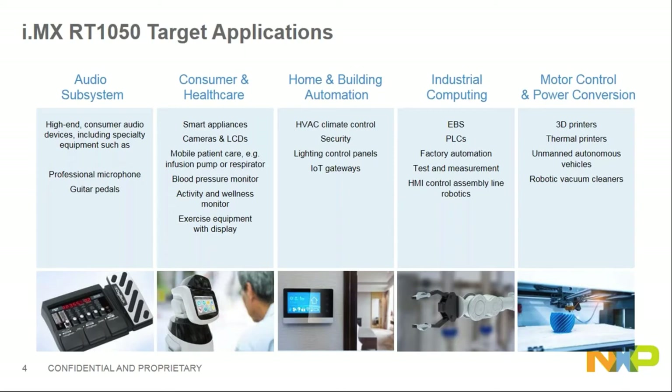This is a cost-effective chip but has the ability to target a lot of applications with its performance and ease of use. It can fulfill requirements for applications including audio subsystems, consumer and healthcare, home and building automation, industrial computing, and motor control power conversion.